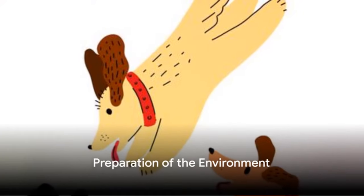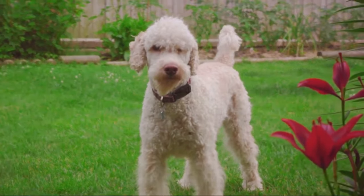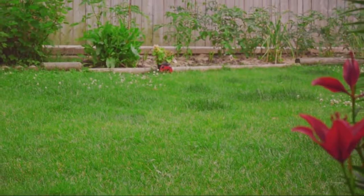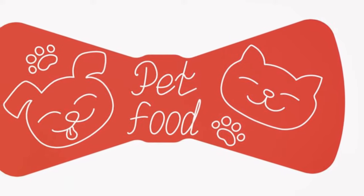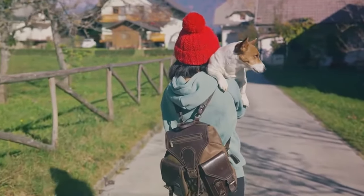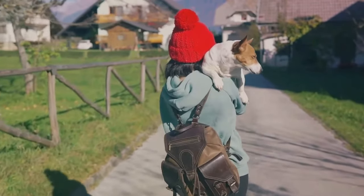The first step in introducing your doodle to other family pets is preparing the environment. This is crucial in setting the stage for a successful meet and greet. One way to do this is by creating separate spaces for each pet, including their food, water, and bedding.